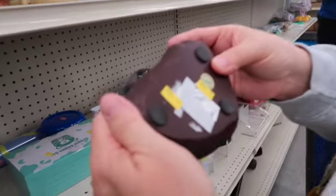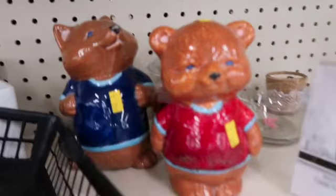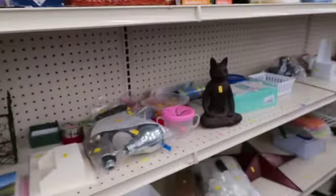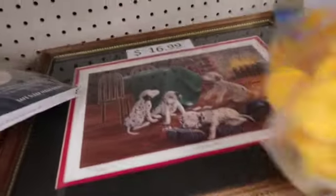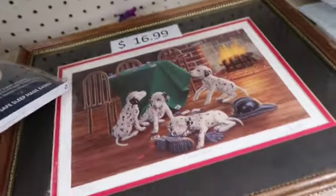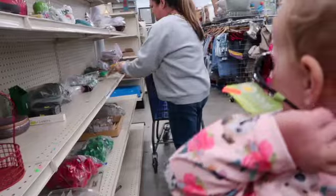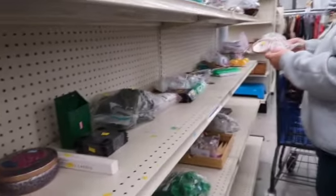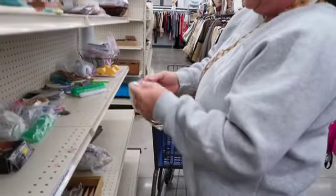We're looking at where this cat statue is made from — we just put it back, it didn't come home with us. You've got to kind of dig so that you can find the real treasures.